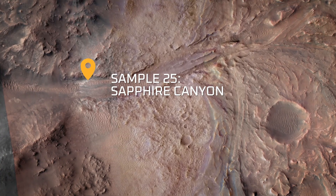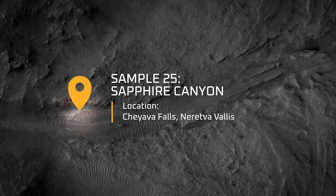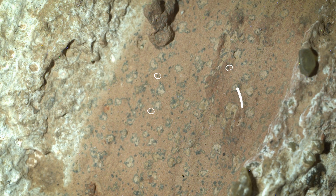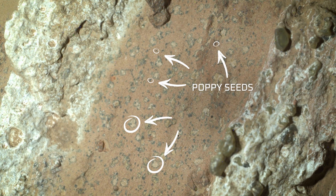Sample 25 is called Sapphire Canyon. This is a core that was collected from the Cheyava Falls Rock in Nuretva Valis. The Cheyava Falls Rock is really neat. If you look at it, it's got all sorts of cool features. It has these small black spots that we call poppy seeds, and also these larger spots that we call leopard spots.